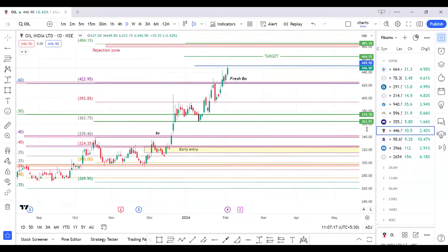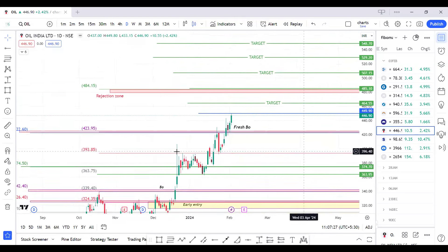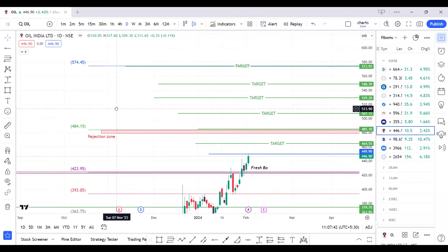For OIL, we already traded this script with our members from the bottom — our actual entry was at 300 levels and we caught the entire move. This script is again trying to give a fresh breakout. Our breakout entry will be above 450 levels for targets of 464 and 485. If that zone is broken, we are keeping a target till 573, with intermediate targets of 507, 530, and 545.